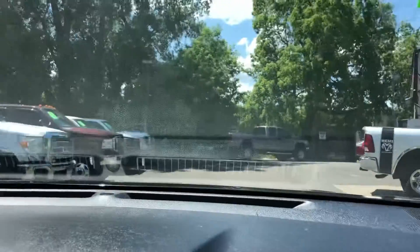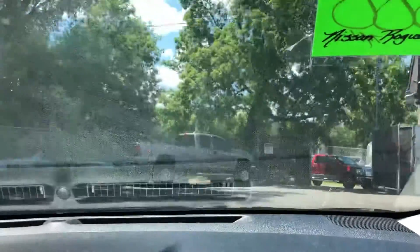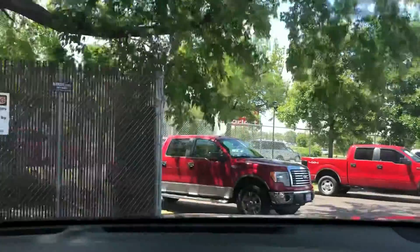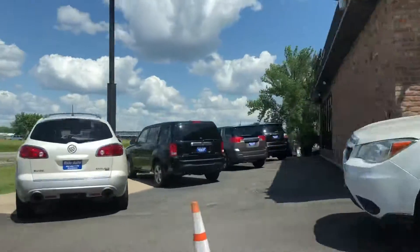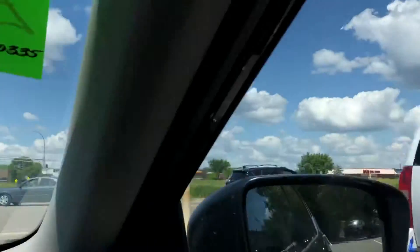I actually had the pleasure of driving this vehicle — this car runs and drives fantastic. The vehicle has exactly 50,291 miles, so a vehicle with those kind of miles runs and drives without any issues.